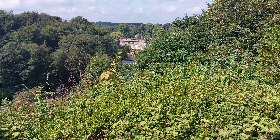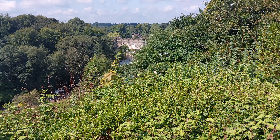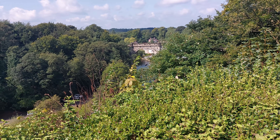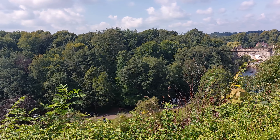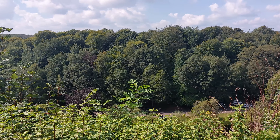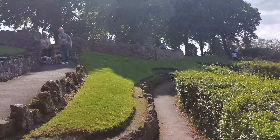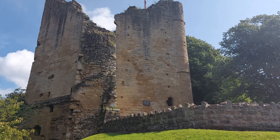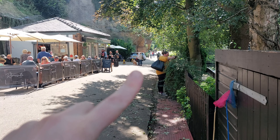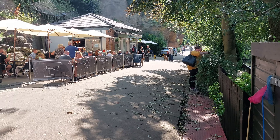This bridge in front of me was built in 1851 by Thomas Grainger for the Leeds and Thirsk Railway. The view right now is absolutely stunning. Further down that way you've got a busker, the riverside café on the left-hand side, the toilets here, and along this side there's also a restaurant.